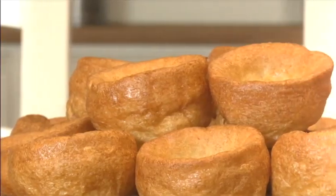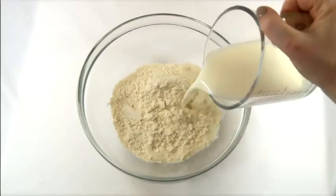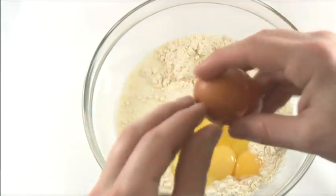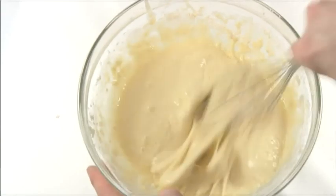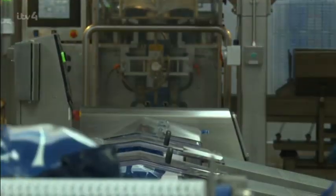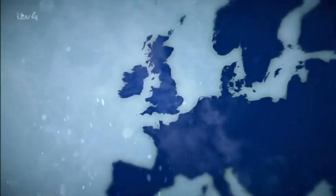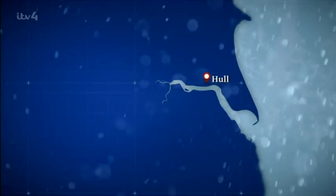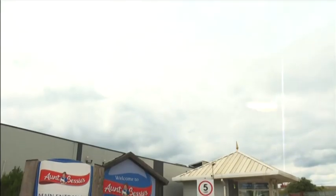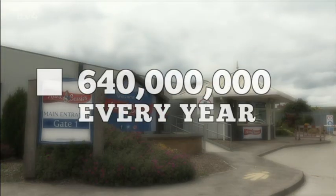There's even a Yorkshire Pudding Day. Made with a simple batter of flour, milk and eggs, they've been said to resemble a true Yorkshire lass — pudgy on the bottom and full of hot air. Ready-made Yorkshires have been popular since the 70s, and Aunt Bessie's are the nation's favourite. Their factory in Hull is a pudding powerhouse, taking raw ingredients to packaged product in less than an hour. The factory turns out an incredible 640 million Yorkshire puddings every year.